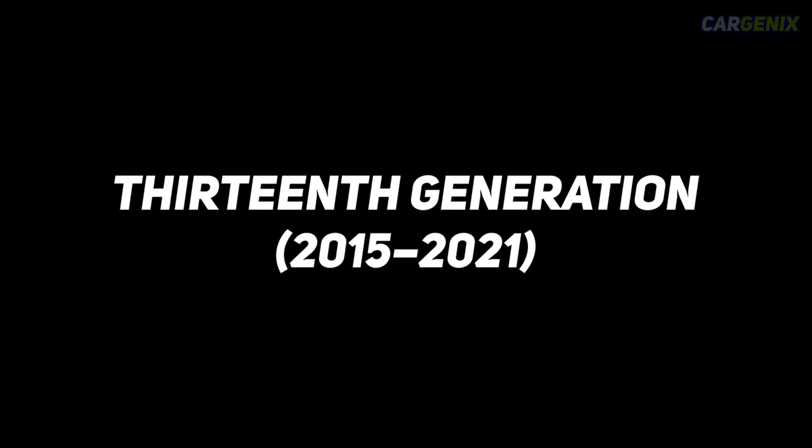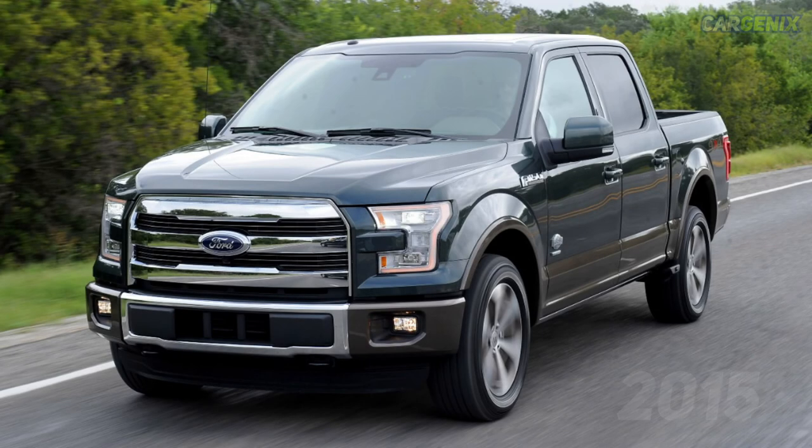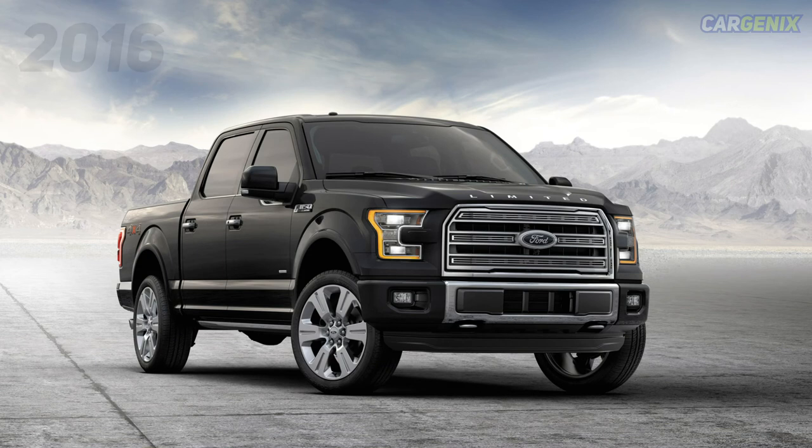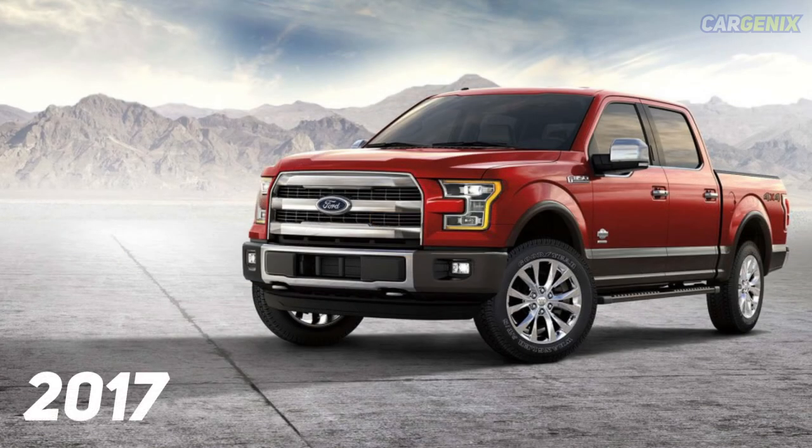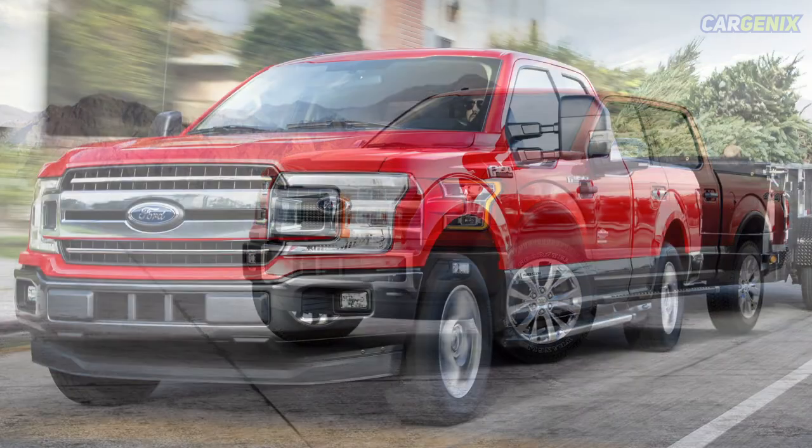Thirteenth generation, 2015–2021. In this generation, Ford is still striving to create more fuel-efficient and powerful trucks for its users. Ford has also changed most of the body components of its trucks to aluminum, making them lighter and less prone to corrosion. Ford is also introducing its first diesel engine power stroke available with a Ford F-150.